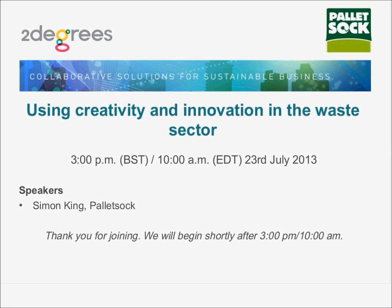Hello, everyone, and welcome to today's webinar, Using Creativity and Innovation in the Waste Sector. Thank you very much for joining us today.